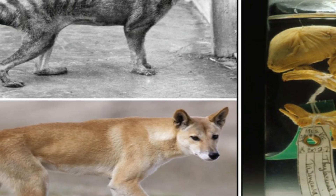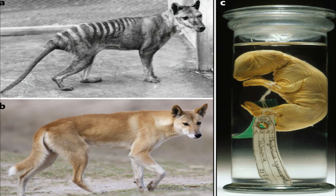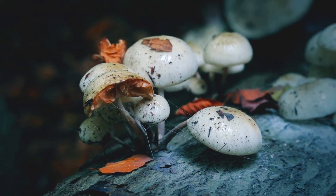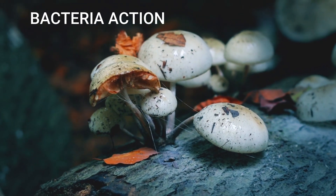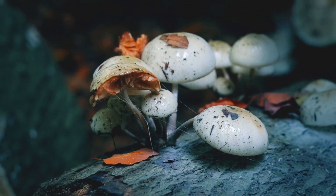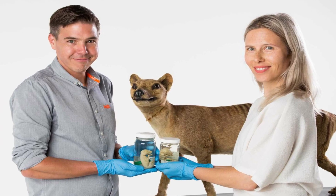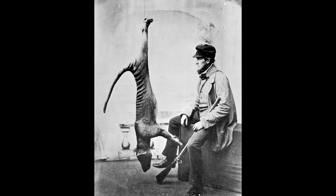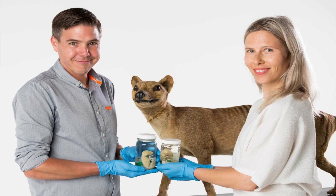Geneticists believe it is easier to recreate the thylacine as there are hundreds of samples available around the world. However, the sample shouldn't be too old — after a species dies, exposure to UV light and the action of bacteria break down DNA into short fragments. The younger the sample, the easier it is to recreate the species. Colossal Biosciences has a sample: a baby taken from its mother's pouch after the mother was shot dead, immediately dropped in alcohol, which very well preserves the DNA.